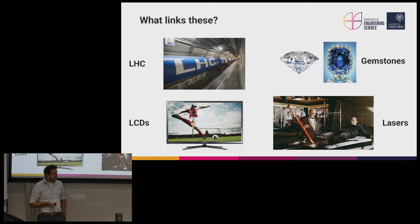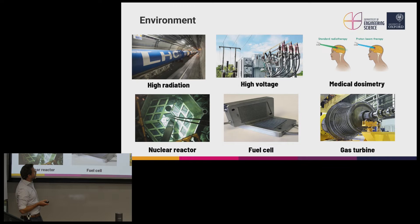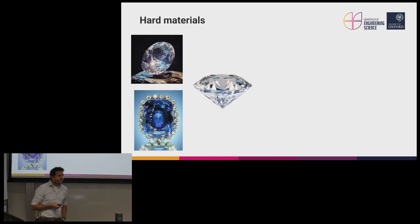Let's start with the environment. The Large Hadron Collider is certainly a high radiation environment — particles are accelerated close to the speed of light and smashed into each other to look for new physics. But there are lots of similar harsh environments which are really quite technologically important today: nuclear reactors, high voltage power transmission, gas turbines. As we look for efficiency and safety improvements in energy generation and transfer, it becomes important that we can embed sensor technology in these inhospitable places to see exactly what is happening in real time.